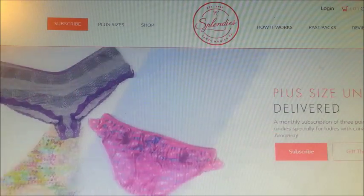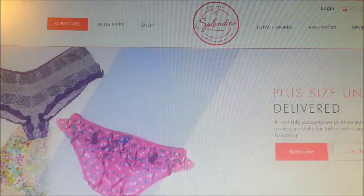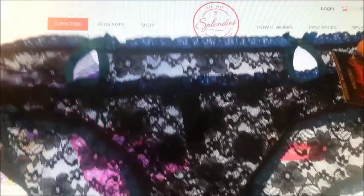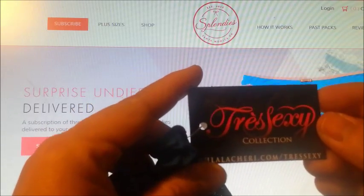The second pair is a pair of lace black and blue boy short, here is the back, and these are from Tray Sexy.